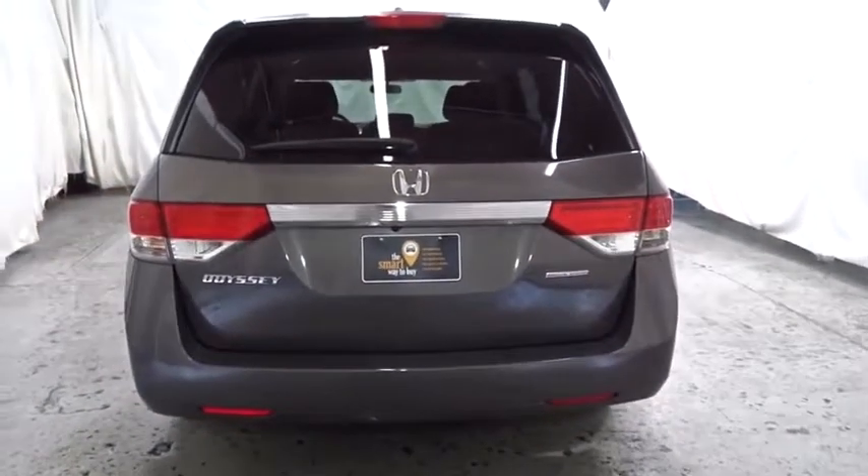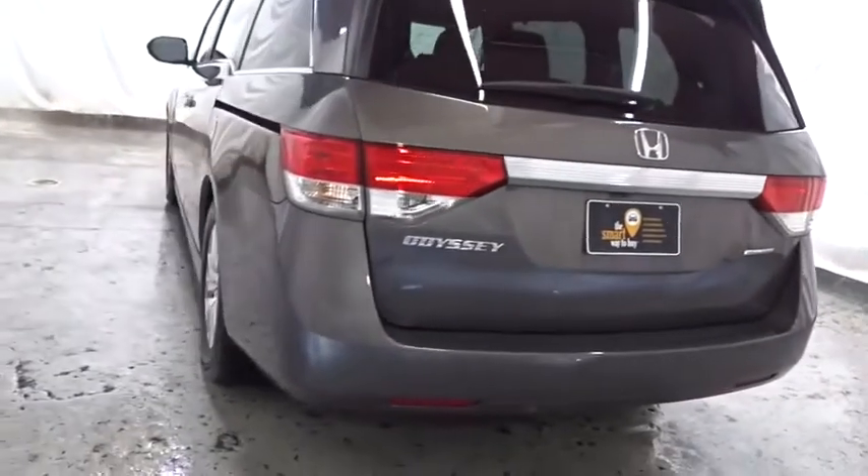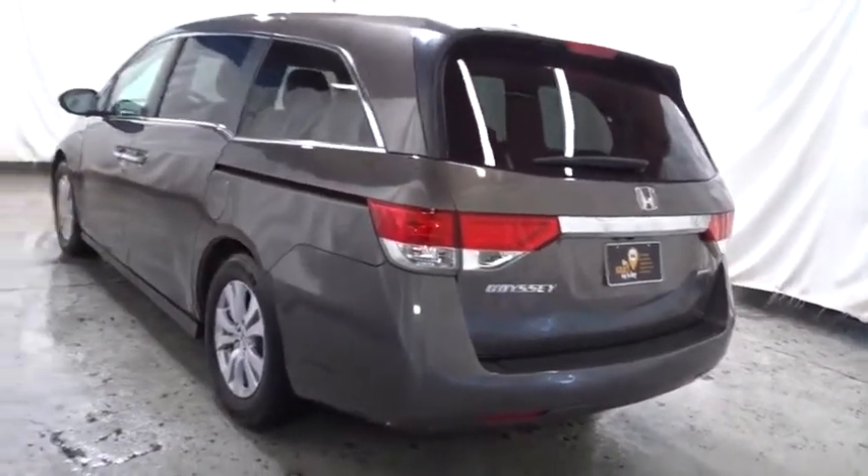Tachometer, cloth seat trim, steering wheel controls, tinted glass, engine immobilizer, power rear window sunshade, low tire pressure warning.